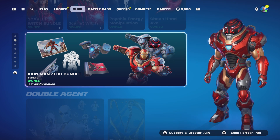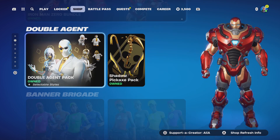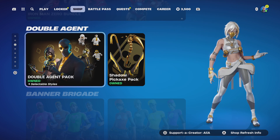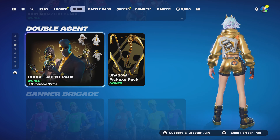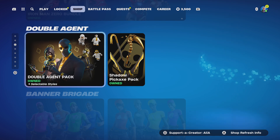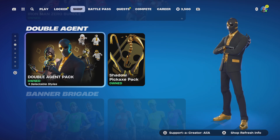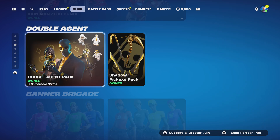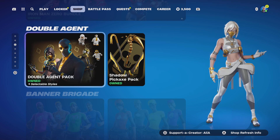Moving on to the Double Agent Pack — right off the bat I've noticed something about this pack: they've changed the background on both the Double Agent pack and the Harvest pack as well. They've added the Chaos Agent, which is getting us ready and fueling the fire.